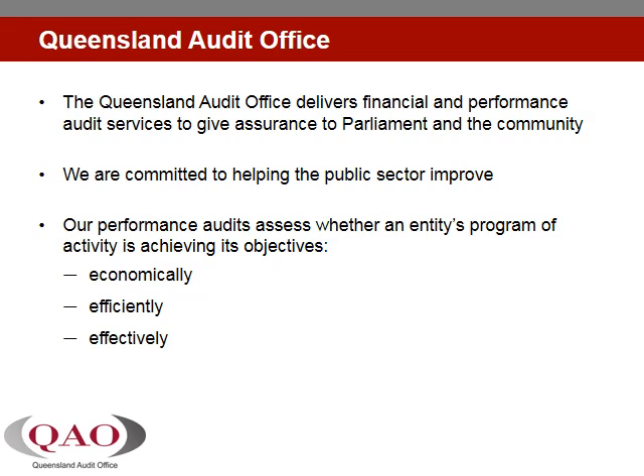The Queensland Audit Office delivers financial and performance audit services to give assurance to Parliament and the community about the performance and accountability of the public sector. We are committed to helping the public sector improve. Performance audits assess whether an entity is achieving its objectives economically, efficiently and effectively and is complying with relevant laws.